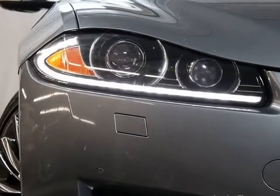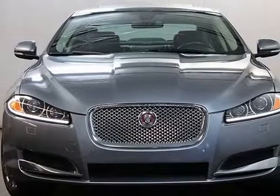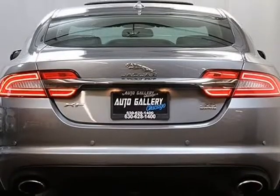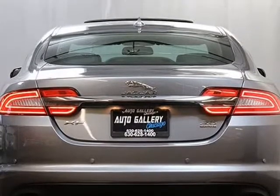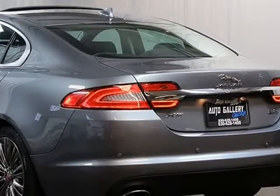Additional features include power rear sun shade, 3.0L supercharged V6 engine, 8-speed automatic transmission, premium sound system, keyless and push-button start, cruise control, power windows, power door locks, wood trim interior, power exterior mirrors, and black leather interior.